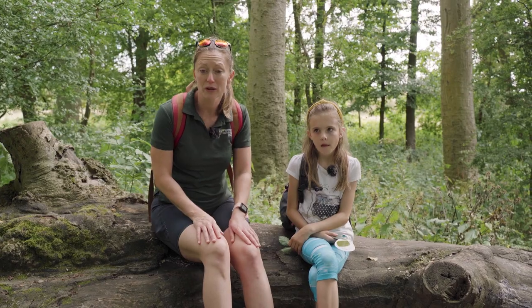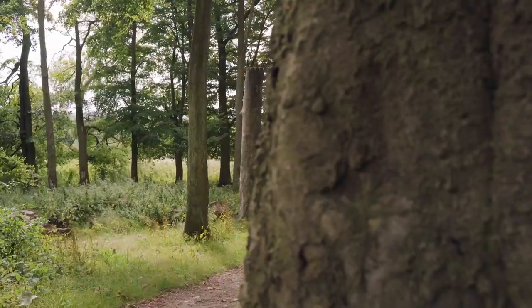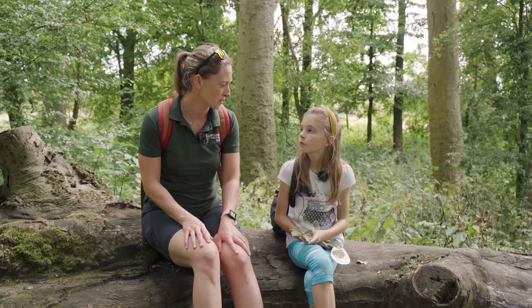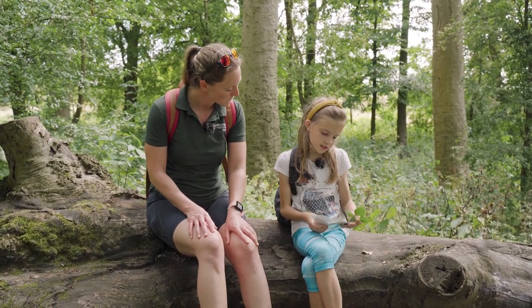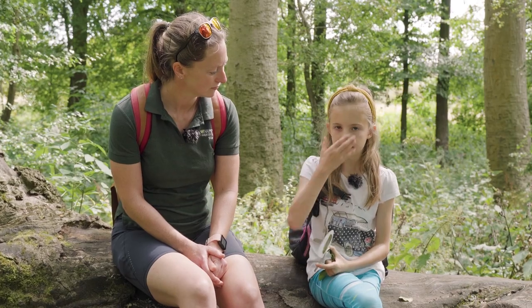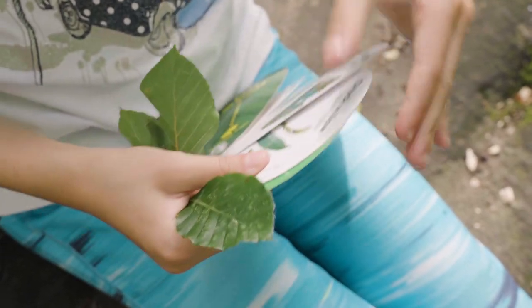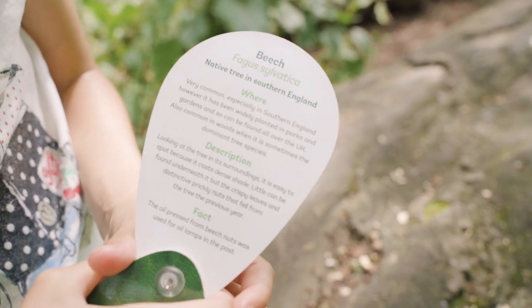When you reach the top you reach something locally called the clump, which is a ring of beech trees. Beneath them remain the ruins of St Catherine's Chapel, a Norman structure built 900 years ago. The chapel was destroyed in 1537. Dulcie has a Woodland Trust leaf ID guide. Why is it good to bring ID cards out on a walk? Because if you find a tree that looks interesting, you can look through and see which one matches and then read out some facts to your family or friends.